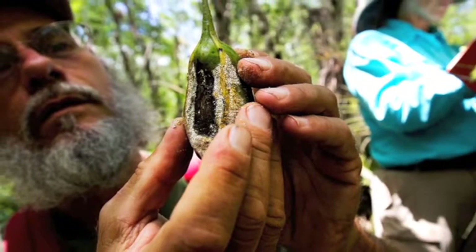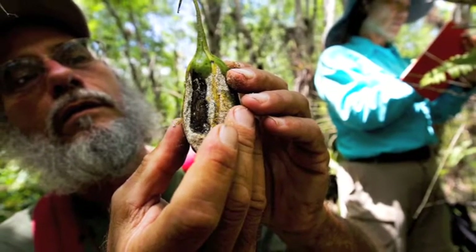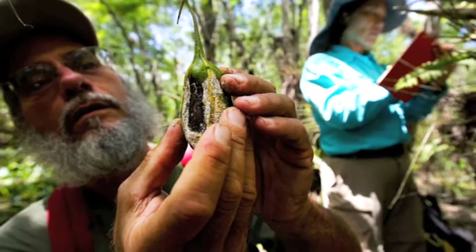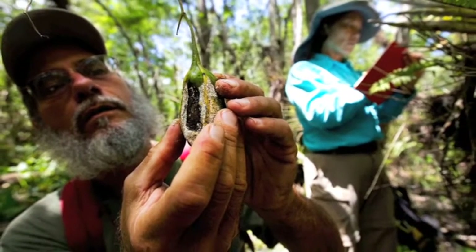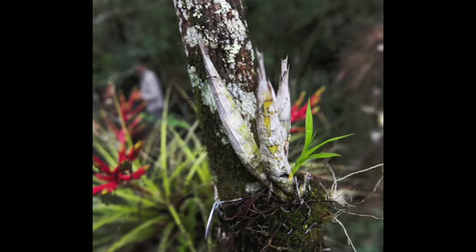We've created a stud book so we know what parents each seed pod comes from. You have to know that when you're doing conservation projects because you want to try to preserve the genetic diversity of the population with as many specimens as possible. So far we have eight — and I believe now nine — different plants represented in this population of over 600 young plants that we've placed back out into the Fakahatchee Strand.